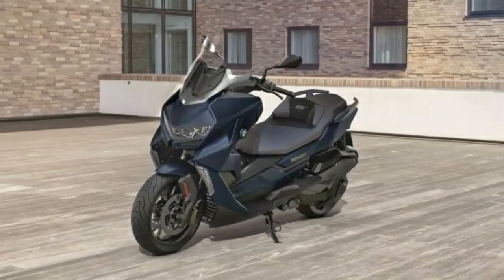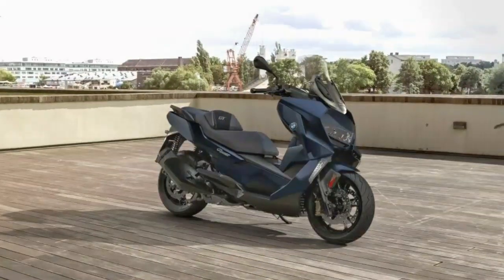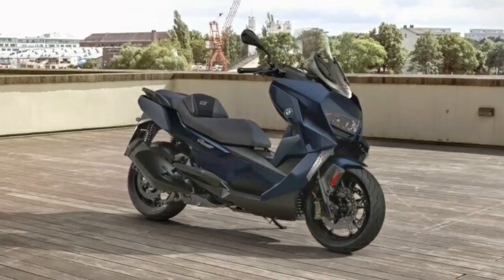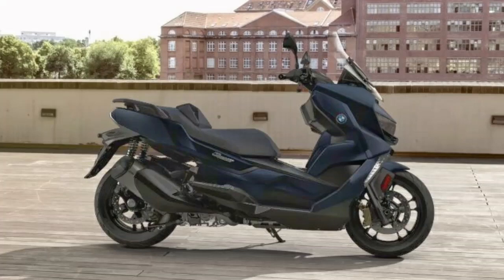Climb on, set off, enjoy, and just keep going — even beyond city limits. In doing so, you will conveniently reach your destination thanks to the new ride-by-wire and optional BMW Motorad connectivity including navigator.